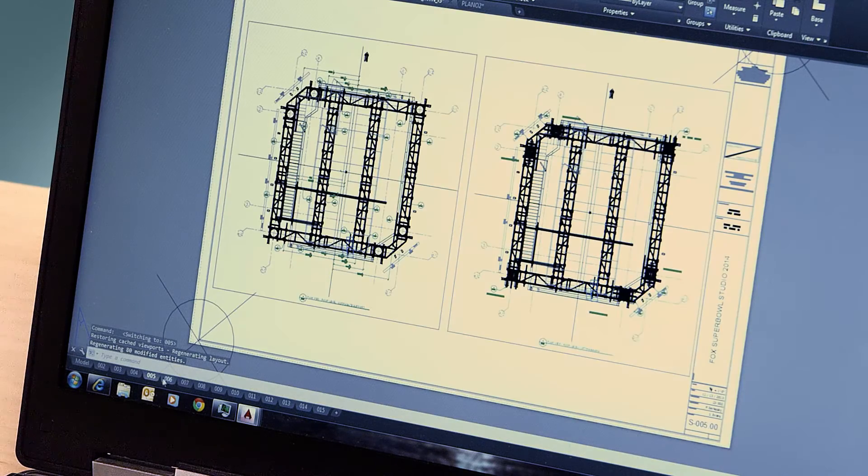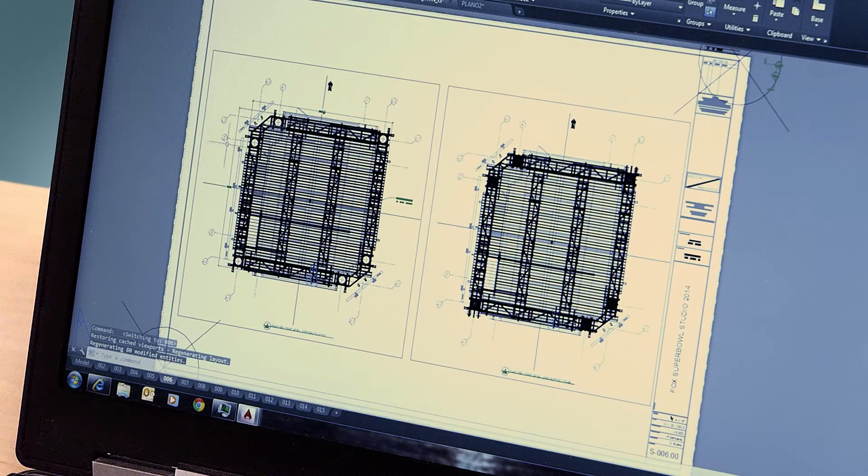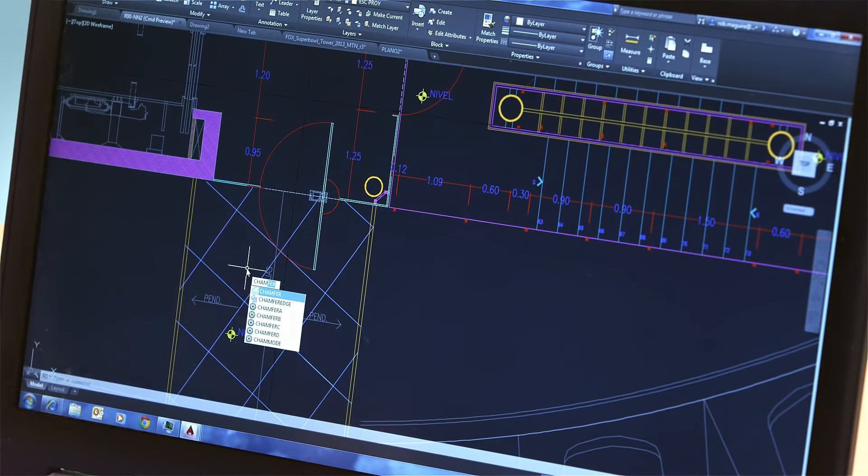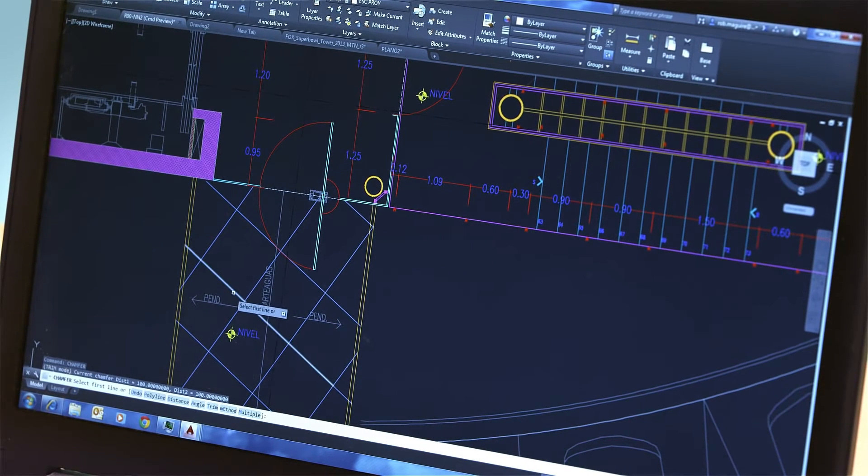When you consider all the time and effort you put into your work, why trust your documentation to anything else but this proven Autodesk technology? For 2015, we've added a lot of exciting new features. And while we're always at the cutting edge of new features and improvements, AutoCAD and AutoCAD LT,